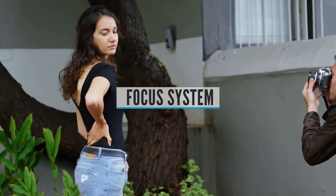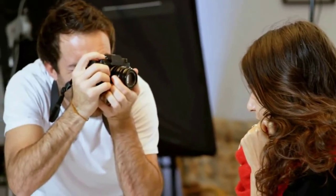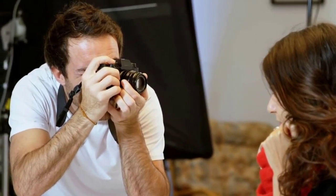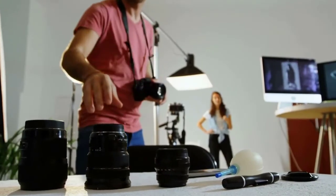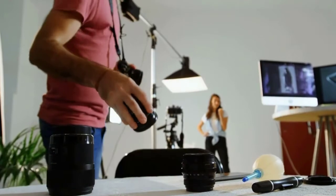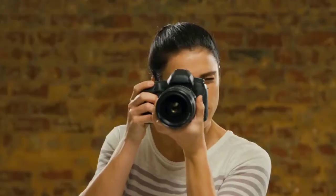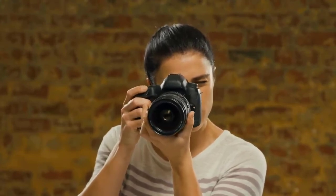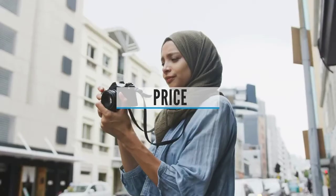Buying guide — focus system: After considering the ISO range, you should check out the focus system of the camera, since it'll present the accuracy needed to shoot in various circumstances. It doesn't matter if you have the perfect ISO range or the best sensor — the results will be subpar if your camera can't focus properly on the subject. Choose the camera with the best autofocus system your money can afford, and prefer systems with cross points or hybrid systems that combine the best of both worlds.